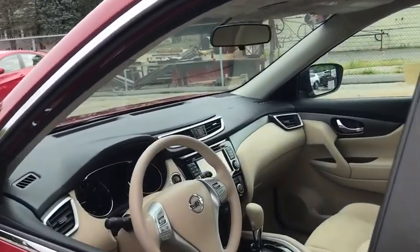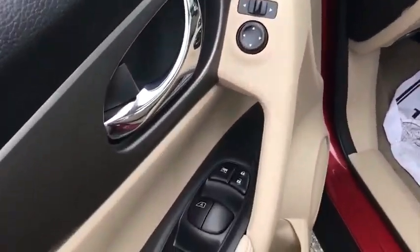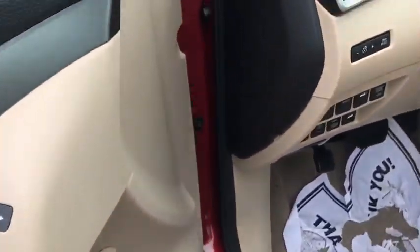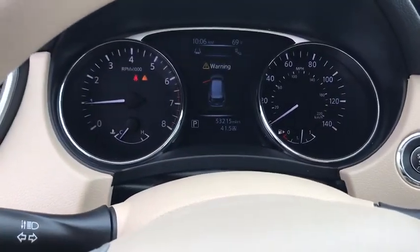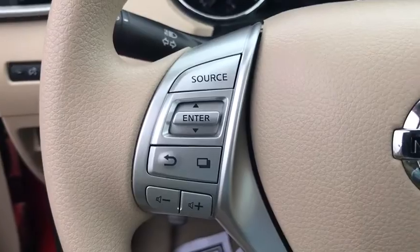This vehicle has less than 55,000 miles. Here are some of this vehicle's great options: navigation system, traction control, dual airbags, Bluetooth, alloy wheels, power steering, aluminum wheels.